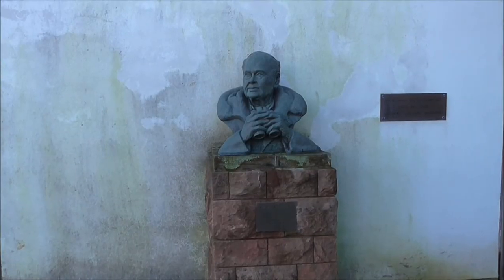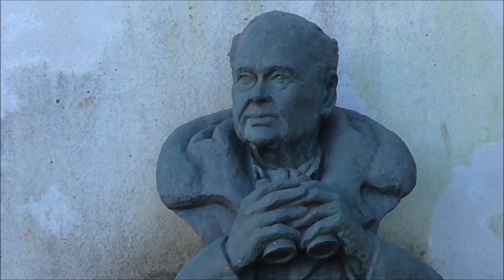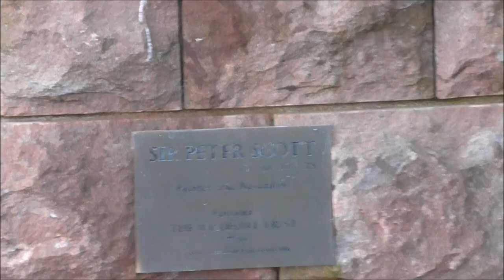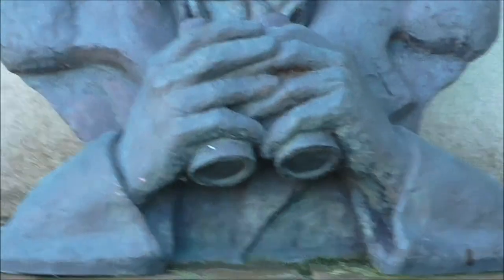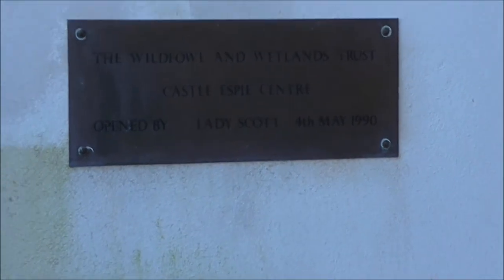And there's the man himself — Sir Peter Scott — with his binoculars. I think that's an excellent sculpture. Sir Peter Scott, painter and naturalist, founder of the Wildlife Trust in 1946. And his lady wife opened this centre in 1990.